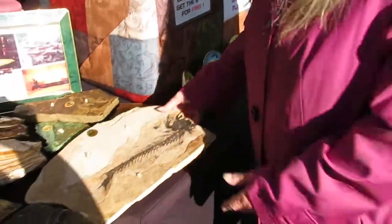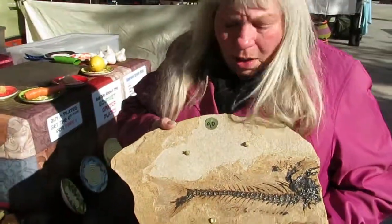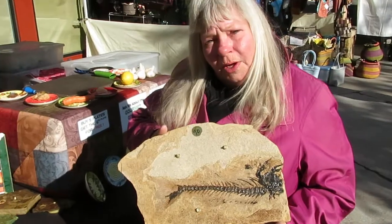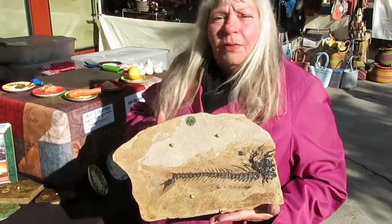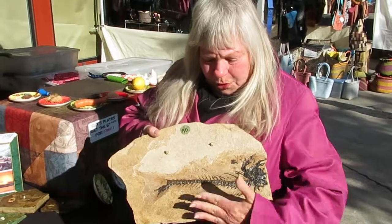This is a fossil rock — a natural fossil. It comes from Kemmerer, Wyoming, Fossil Lake up there. We actually go up there and dig these out of the ground ourselves. Beautiful fossil.